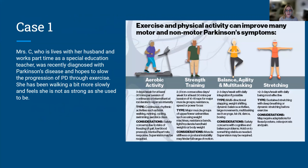Case one is Mrs. C, who lives with her husband, works part-time as a special education teacher, and was recently diagnosed with Parkinson's. She hopes to slow the progression through exercise. There has been so much research on the benefits of exercise in Parkinson's — literally hundreds of studies showing a wide range of exercises from Tai Chi to boxing to balance training, cycling, and yoga. Many different types of exercise have benefits — some improve balance more, some improve walking or strength, but they all have benefits.